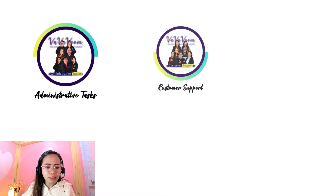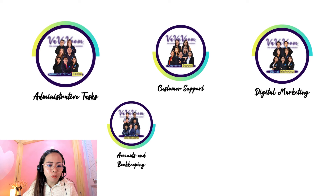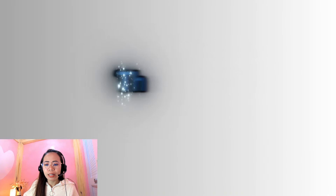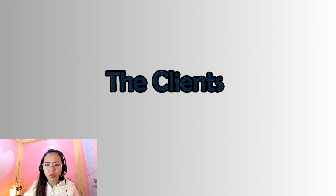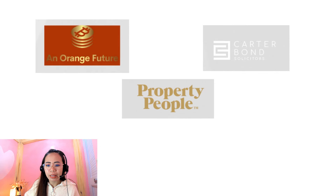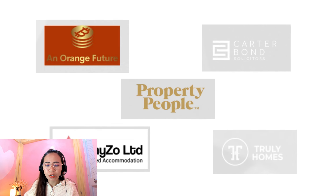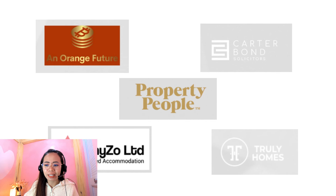So this is Vavavum Solutions. These are the services that they offer. We have number one, administrative tasks. Next is customer support. We also have digital marketing, accounts and bookkeeping. We also have property management. Let's check the clients here. So we have Orange Future, Carter Bond Solicitors, Property People, StayZo Limited Serviced Accommodation, and then Truly Homes. So most of the clients here are actually from the real estate industry.